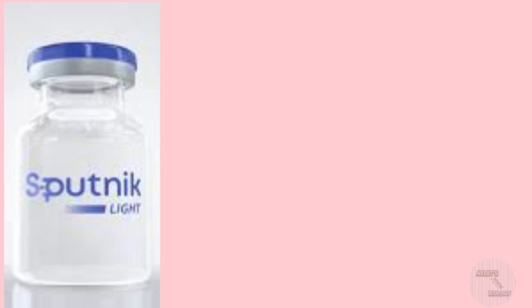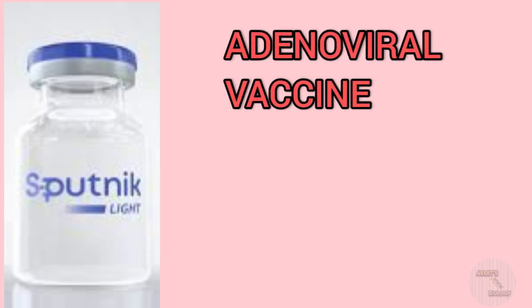Sputnik V is an adenoviral vaccine. Adenovirus is the common flu-causing virus. Here, the human adenovirus of type 26 and 5 — that is, the RAD26 and RAD25 adenoviruses — are taken.